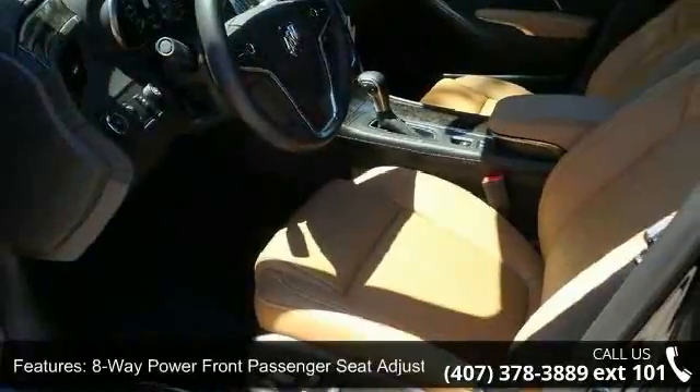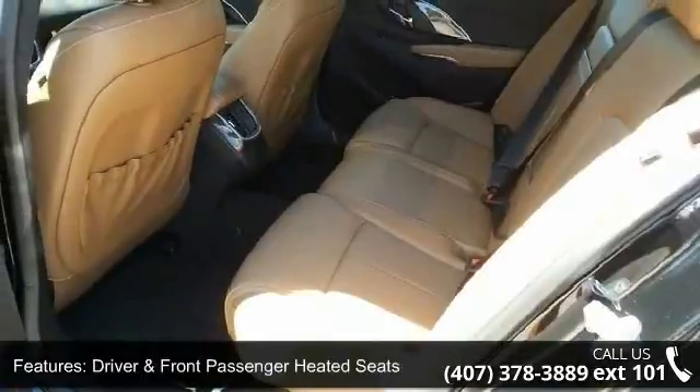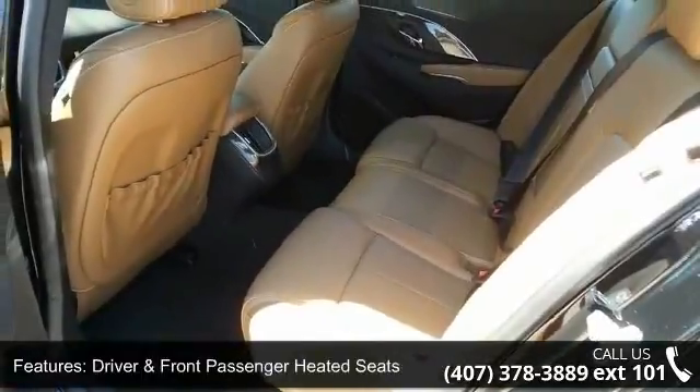Additional features include Sirius XM satellite radio, a premium 7-speaker audio system, front lower active grille shutters, 4-wheel disc brakes, and air conditioning.